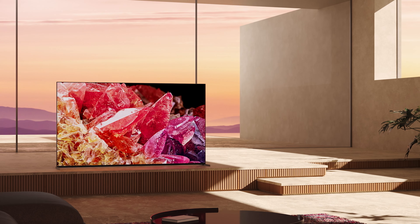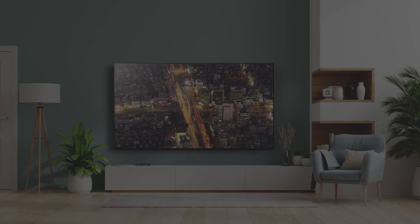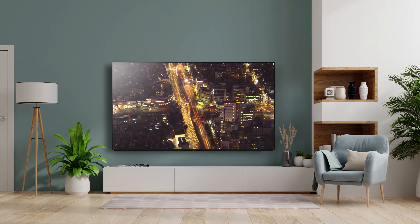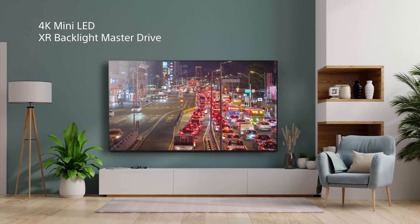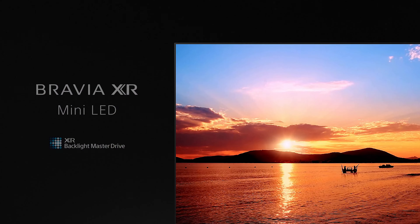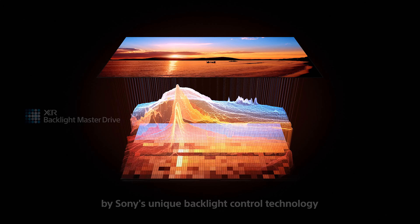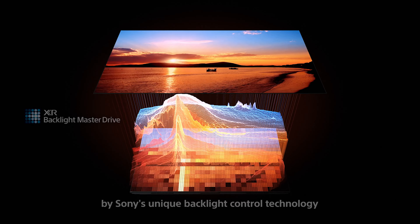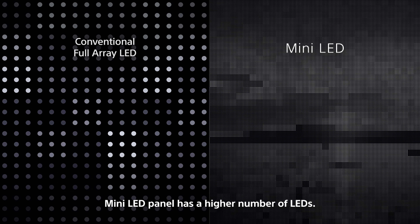To achieve a wide range of contrast, from deep inky blacks to bright sparkling highlights and every step in between, the X95K introduces our XR Backlight Master Drive. It uses a unique local dimming algorithm powered by our cognitive processor XR, which understands how humans perceive things in the real world, to control thousands of tiny high-density mini LEDs with absolute precision.